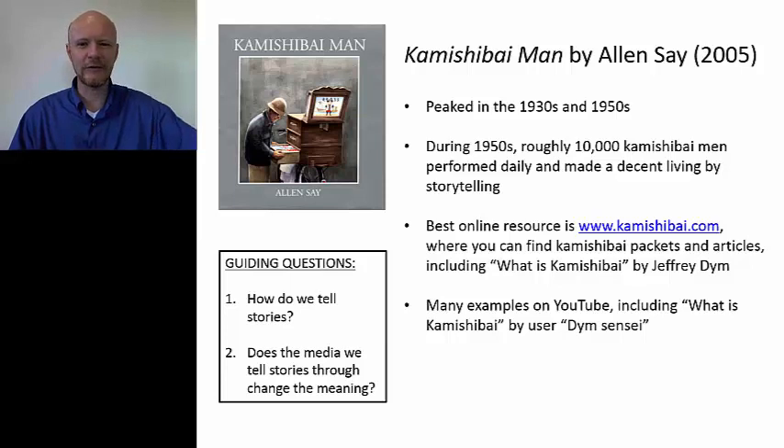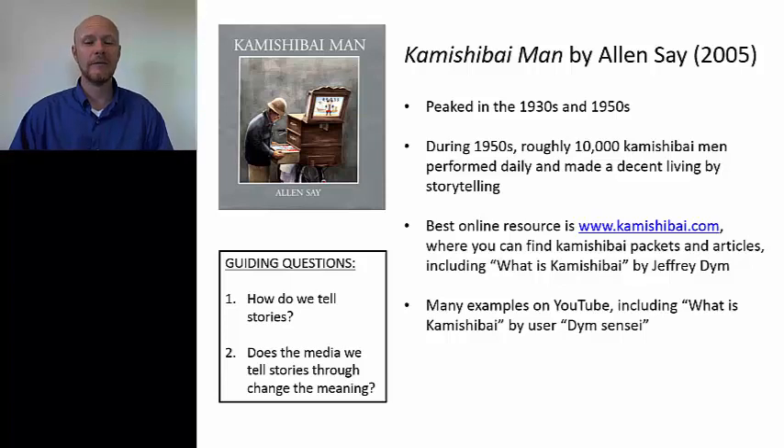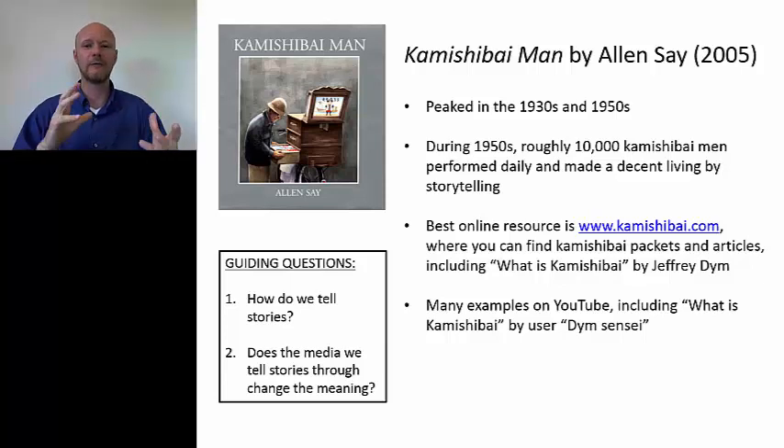There are lots of things you can do with kamishibai. One of the most natural, and I've done this with my daughter's elementary school, is a kind of one-two-three: number one, you bring in the kamishibai book and read it; number two, you can actually buy kamishibai packets and do a kamishibai with your students; and number three, you could have them make their own kamishibai — maybe condense it down into four or five pictures and tell a story that way. It's a really engaging means of storytelling.